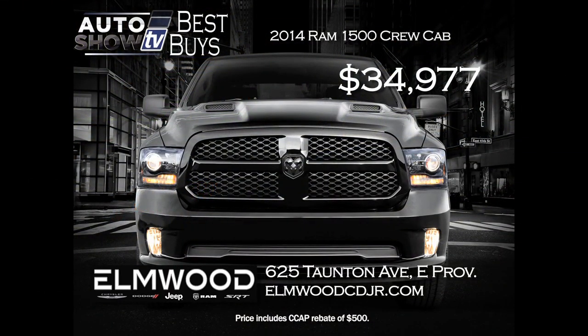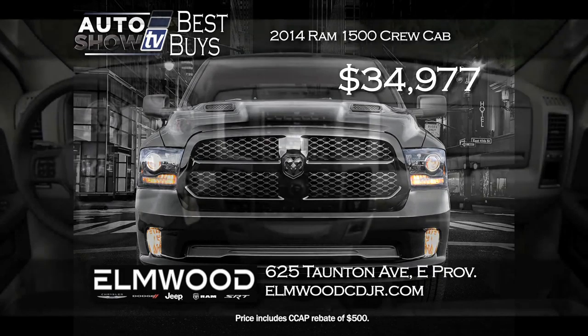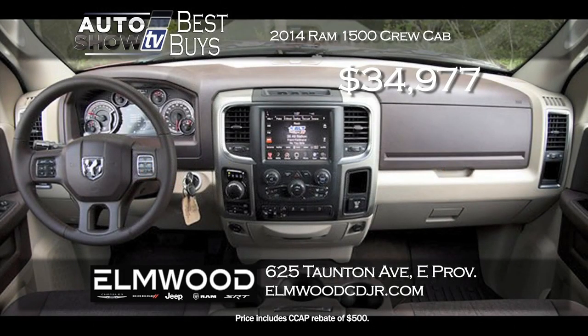Also at Elmwood, looking for a pickup with some muscle — we found the 2014 Ram 1500 Crew Cab 4x4 Big Horn with the big 5.7-liter V8. The price is cut by over $9,500. Get it for $34,977. This Ram 1500 has the Security Group, Spray Bed Liner and Park Assist. It's loaded up at Elmwood.